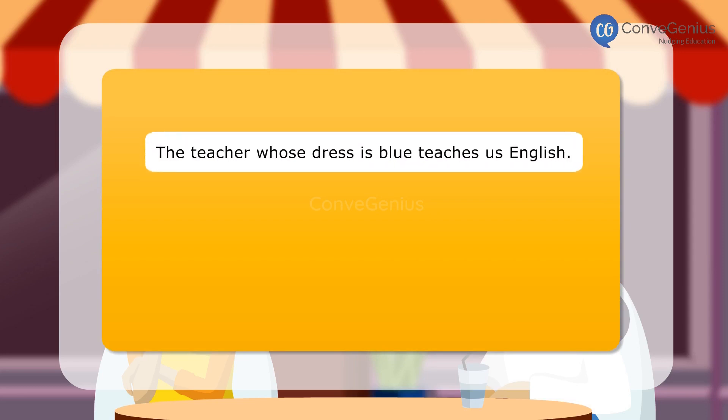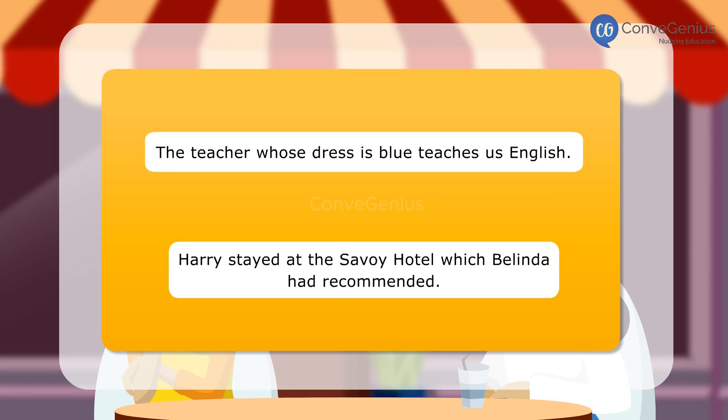The teacher whose dress is blue teaches us English. Harry stayed at the Savoy Hotel which Belinda had recommended.